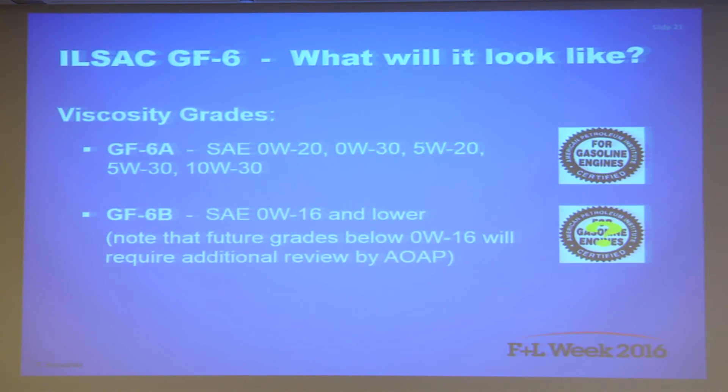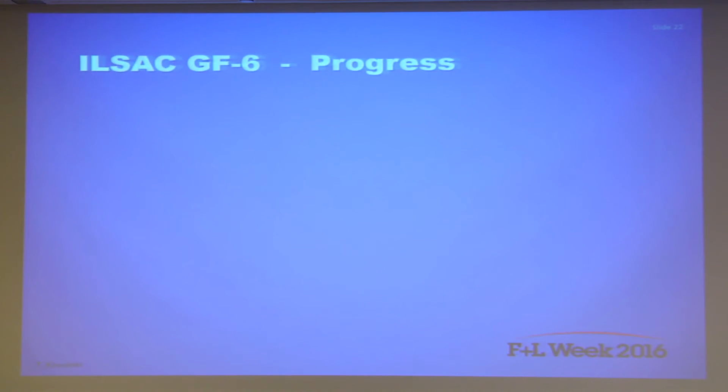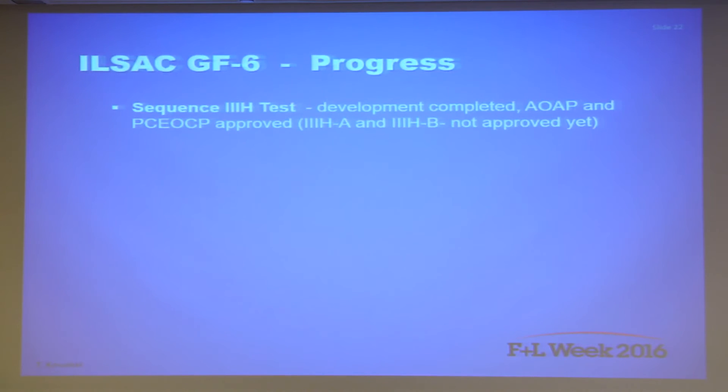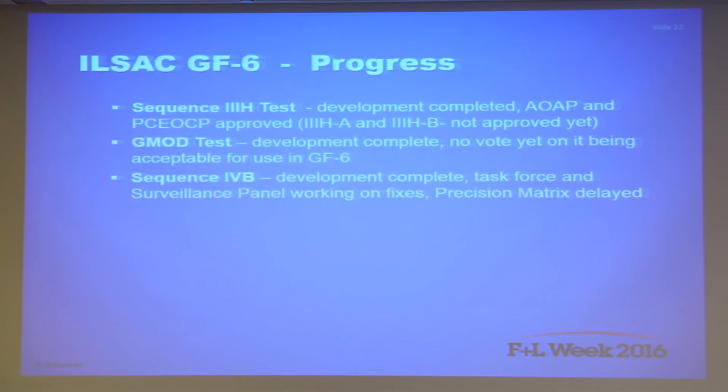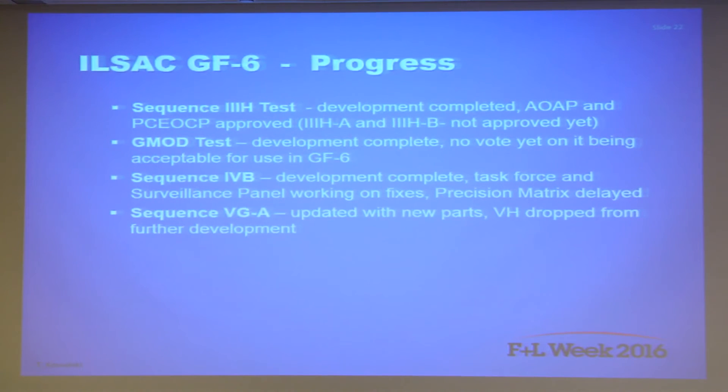Looking at progress made towards GF-6, we have four or five replacement tests that have been developed and three new tests also being developed. There are still some details that need to be completed on two tests, but in most cases the test conditions are generally defined and all but those two tests have completed or at least started the precision matrix testing.